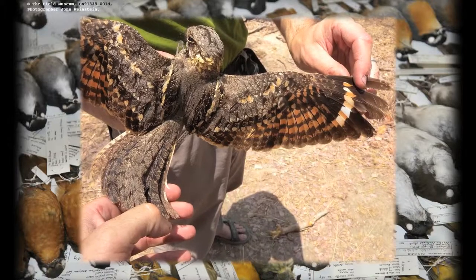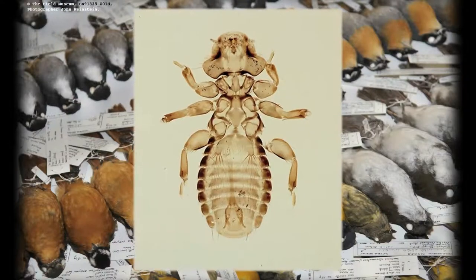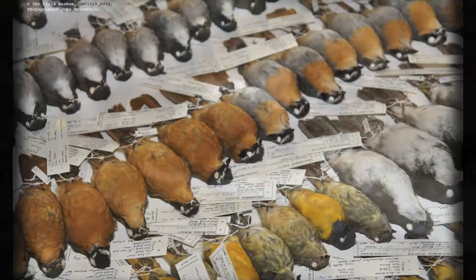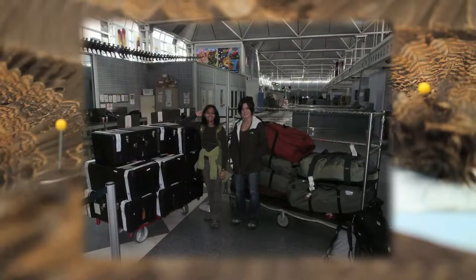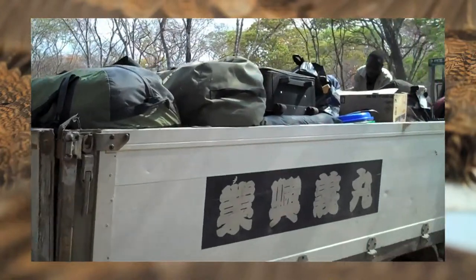We were trying to do something that really hasn't been done before, and that is a broad sampling of the whole body — collecting tissue samples, endoparasites, ectoparasites, blood. We have a huge list of equipment and supplies that we need to buy. We go with a lot of gear; it's not light traveling.